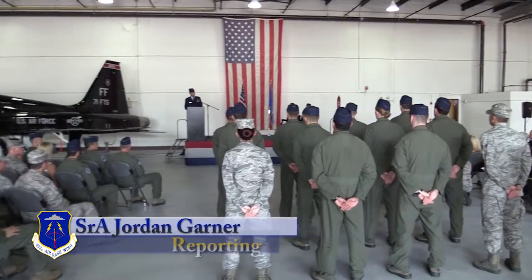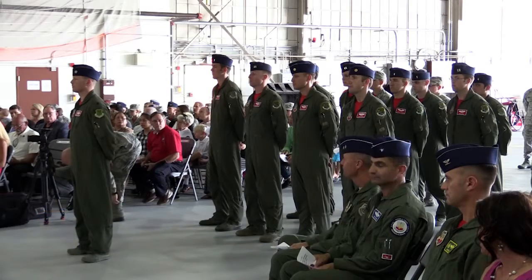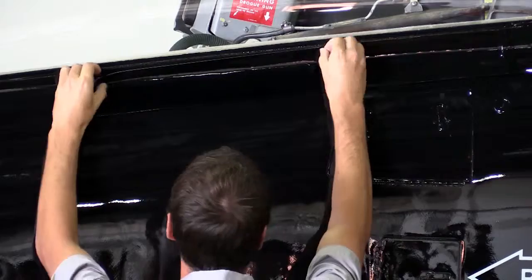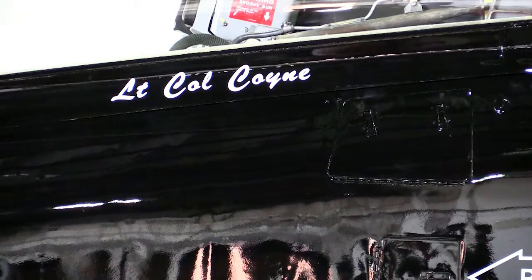The 71st Fighter Squadron saw combat in numerous conflicts, including World War II and Iraqi Freedom, and was credited with the first air-to-air victory in Desert Storm. The Ironmen moved to Langley Air Force Base in 1975 and flew for over 30 years until its deactivation in September 2010. Now in 2015, the 1st Fighter Wing redesignates the 71st Fighter Squadron as the 71st Fighter Training Squadron in a ceremony.